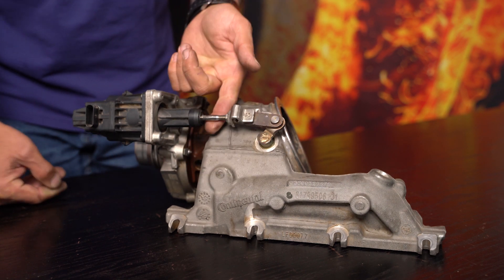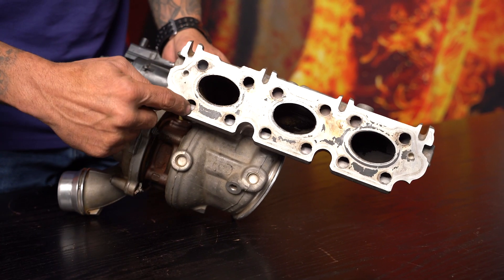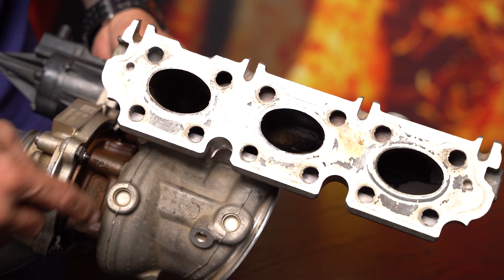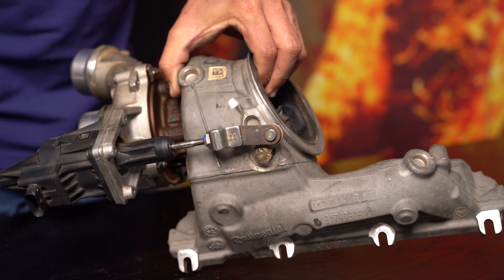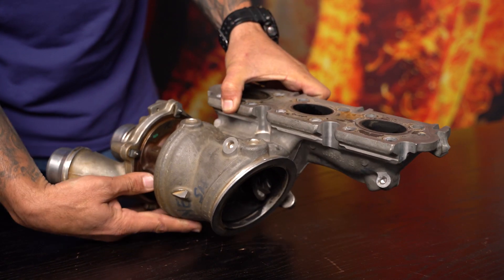Well, that's because of another great innovation: this turbocharger is water cooled. The manifold and turbine housing is water cooled. There you can see Welsh plugs — more Welsh plugs. So that's obviously there for two reasons: part of the casting